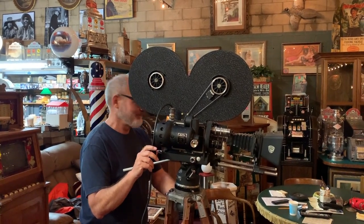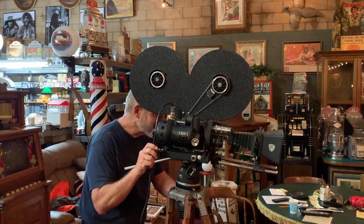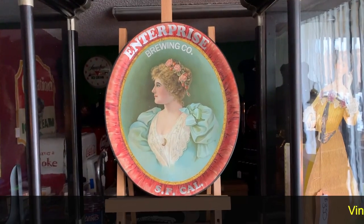Hey everyone, enjoy the show. Welcome from Antiques Network. How you doing today?